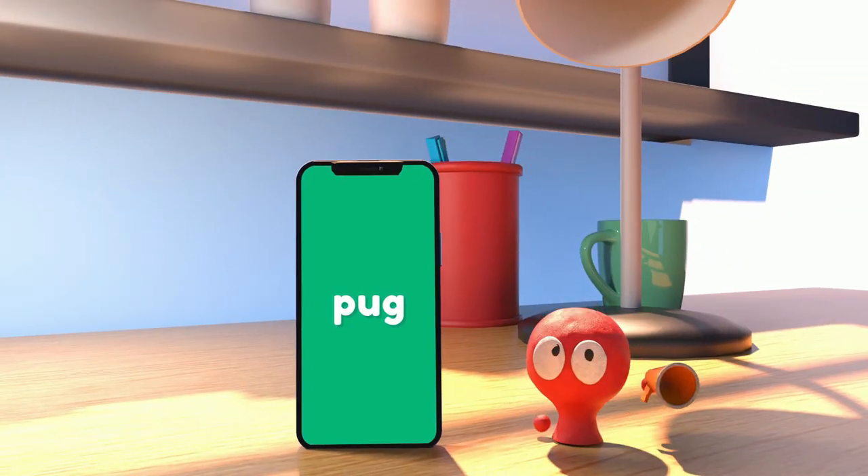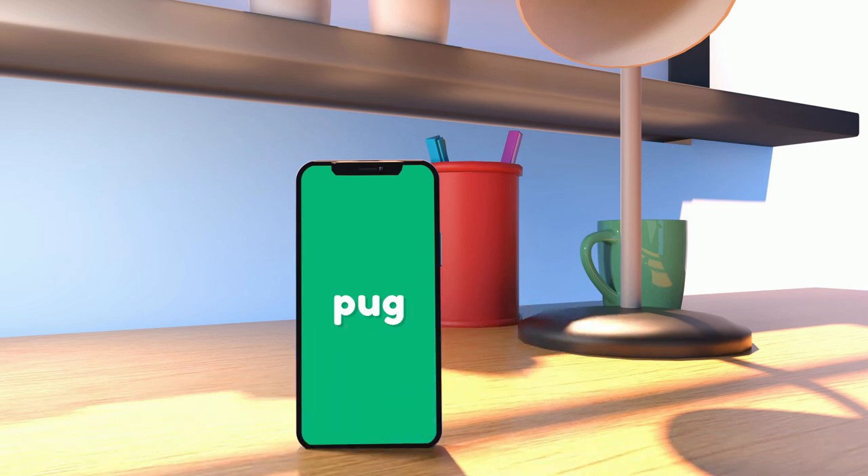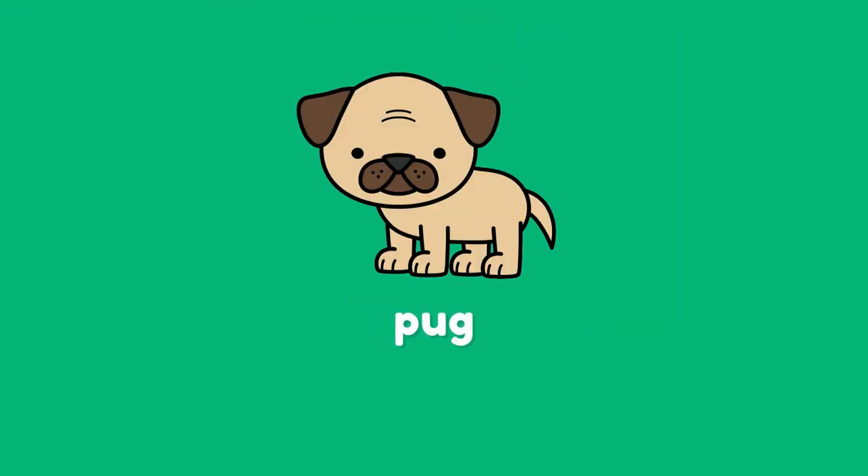Pug is a type of dog that's small and wrinkly faced. Pugs have short hair, a curly tail, and big round eyes. They're known for being playful and friendly.